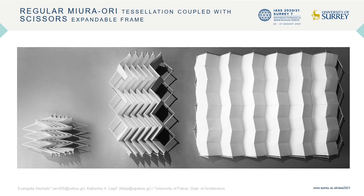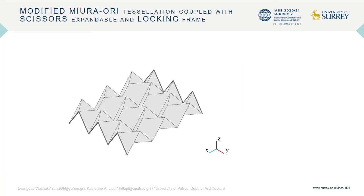A physical model of a double surface mechanism was constructed using thin paper. The non-rigid Miura-ori surfaces present a high degree of flexibility before being coupled with the scissors frame. The hybrid mechanism, though, deploys only in the plane of the scissors frame.